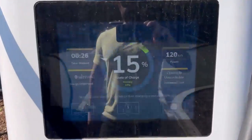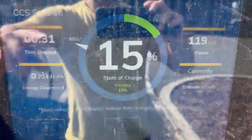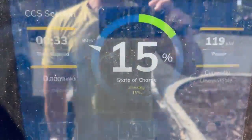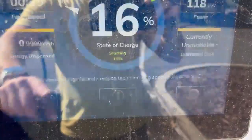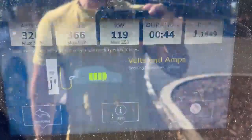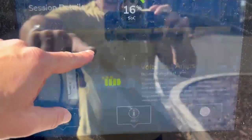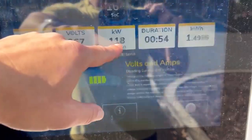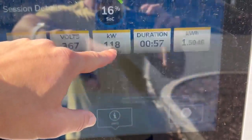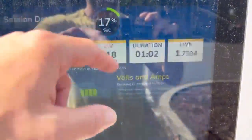It looks like our charge has actually started. My current state of charge is 15%. We have been dispensing energy now for 30 seconds. The cool thing about EVGO's dispensers, at least these newer ones, is that if you tap on session details, it'll give you some good data. Right now it's showing that I'm being provided 324 amps. My battery voltage is 367 volts — that's all normal. I'm currently charging at 118 to 119 kilowatts.